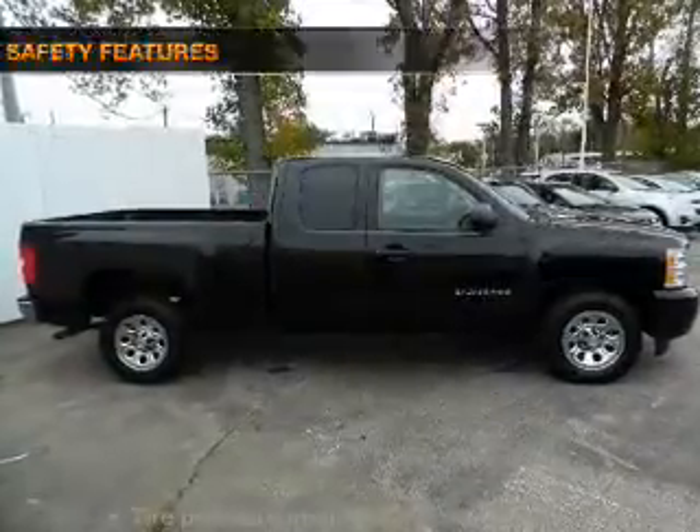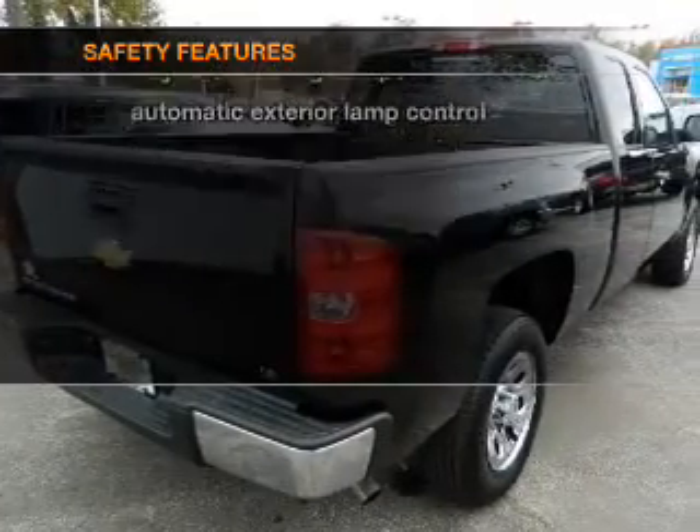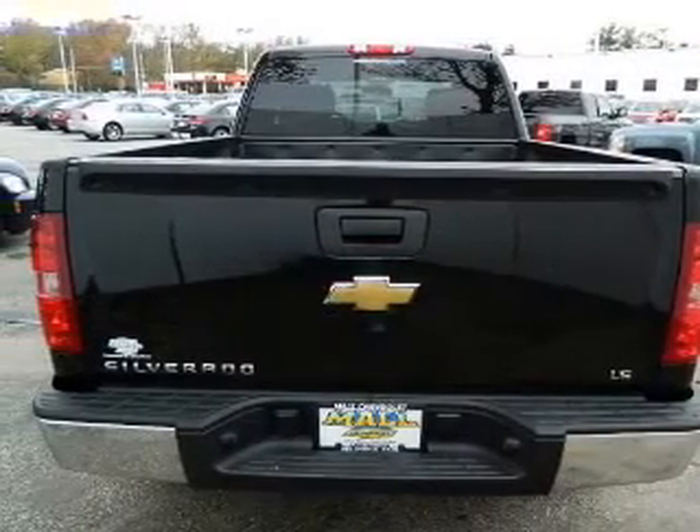Air conditioning. If safety is a high priority, rest assured knowing that these top safety components are included: low tire pressure warning. Let us put you in the driver's seat today. Call or click to contact us.